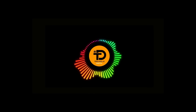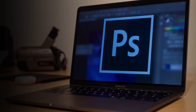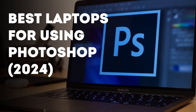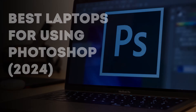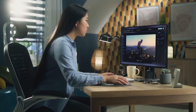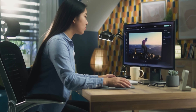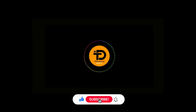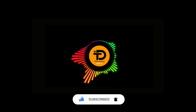Hello friends and welcome back to the channel. In today's video we will look at the best laptops for using Photoshop in 2024, whether you are a professional photographer, a graphic designer, or just someone who loves to edit their photos. Having the right tools is very important, so keep watching, hit that subscribe button, and let's get started.